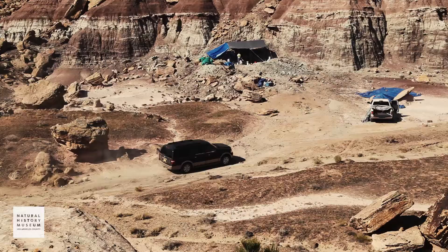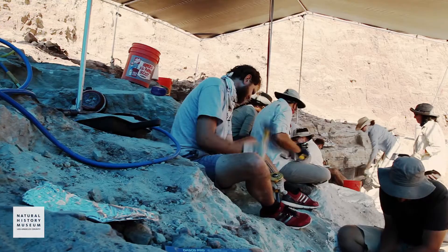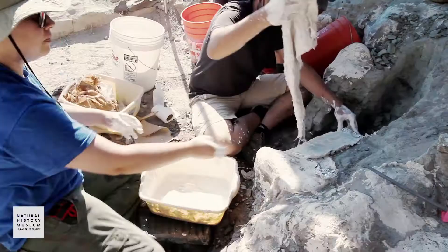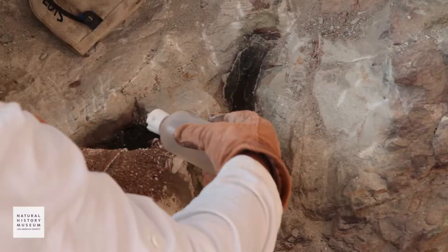This is our camp site here in southern Utah. We've been here working for about a week and we've done a fair amount of progress. Today I felt that we kind of caught up with where I want it to be a week after we arrived.